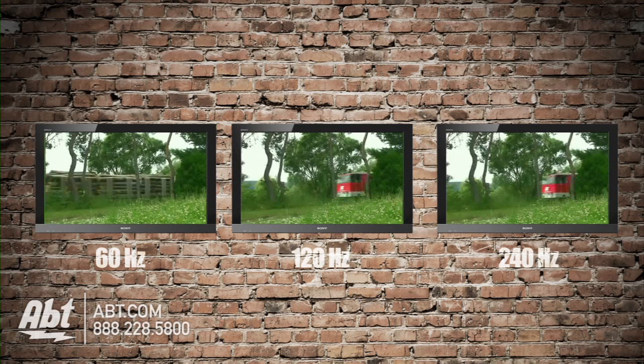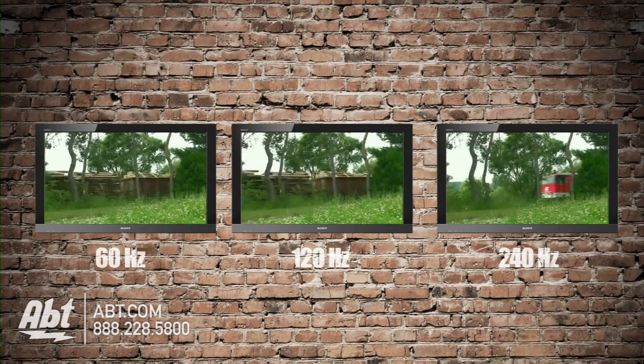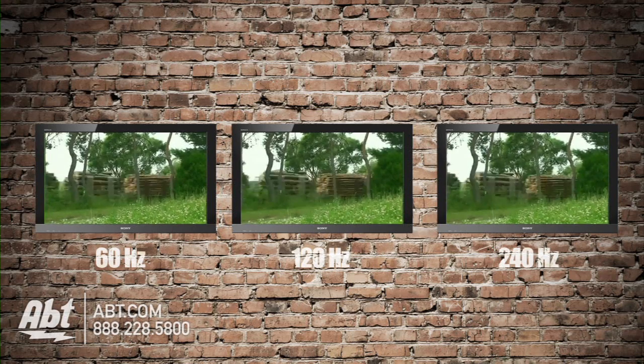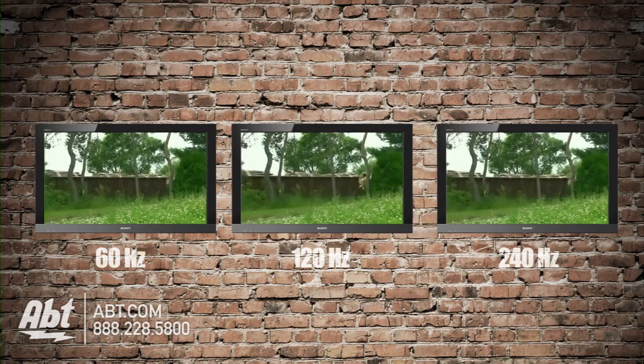It's hard to convey what refresh rate looks like for this demonstration, but here's a simulation comparing the three. This first image is 60 Hertz, and you can see the frame rate is a bit jumpy. This second image is 120 Hertz — a bit better than 60, but still choppy. This final image is 240 Hertz. You can tell how smoothly the train rolls on by.